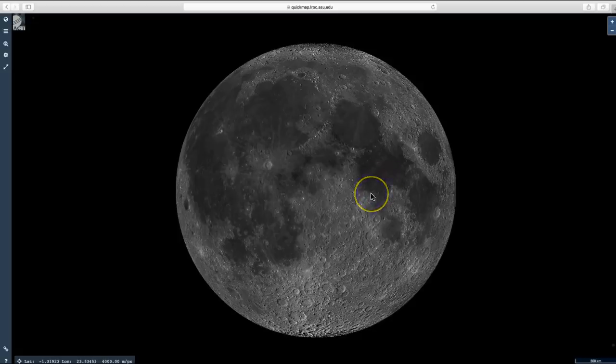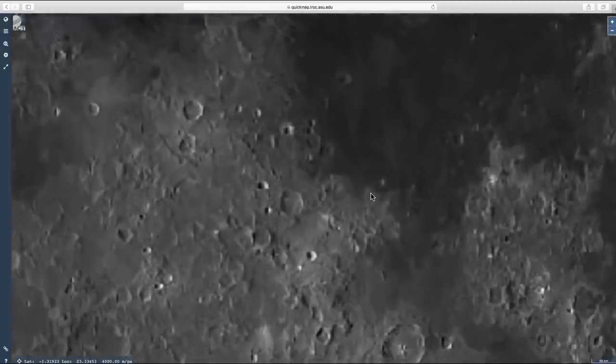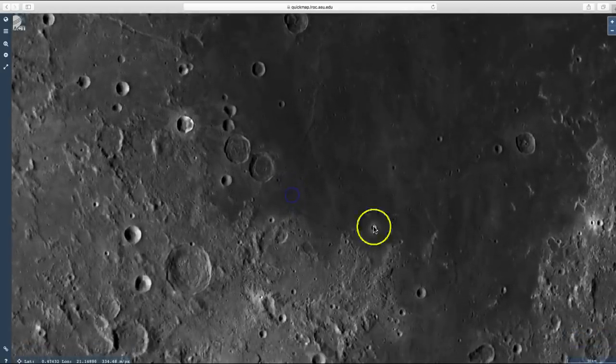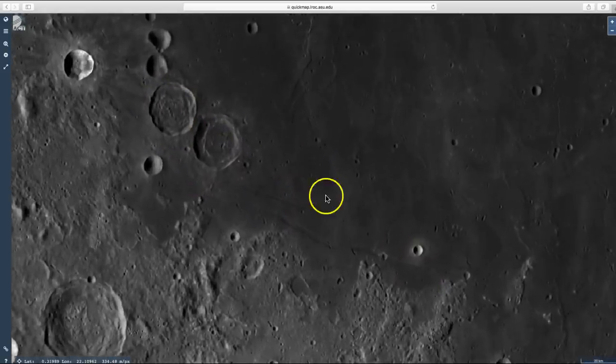And that occurred right here. I'll take you to it. Zoom in. This crater and these two craters are very helpful. As you zoom in,